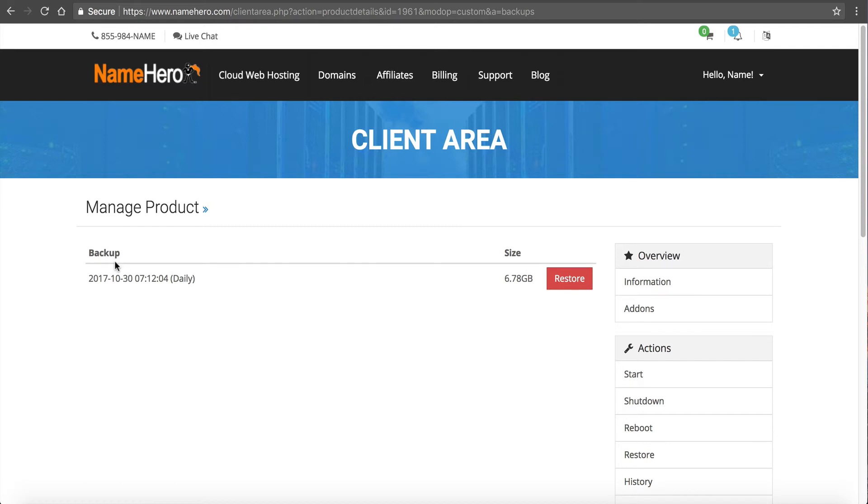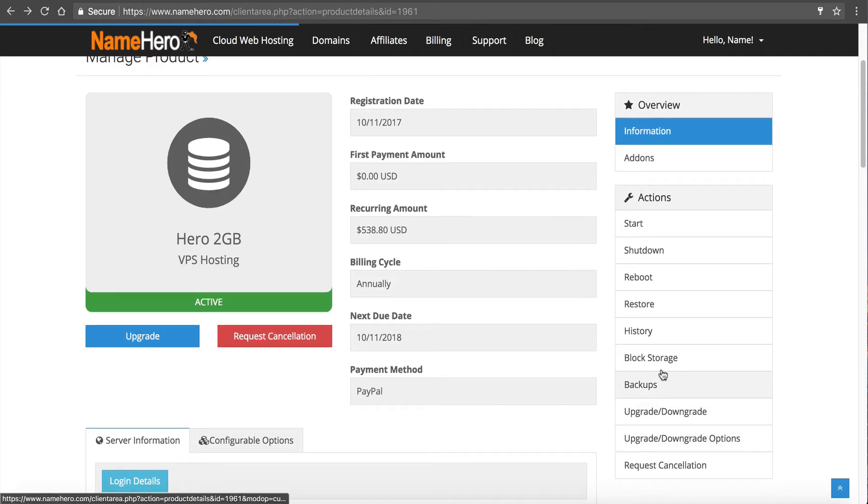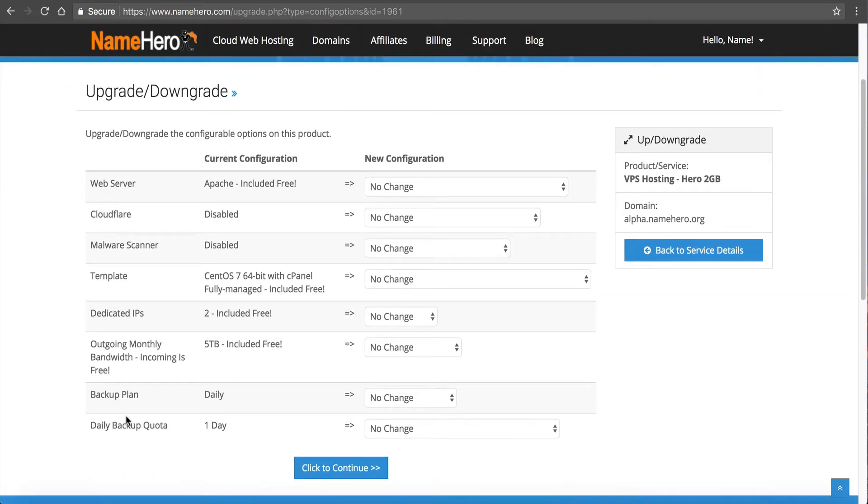If something would happen — multiple accounts got wiped out, a system operating error, a bad update — you could just click restore and it's automatically going to begin restoring the latest backup. It takes about 15-20 minutes for six gigabytes; the larger the server the longer it takes. If you have 500 or 600 gigabytes of data it may take 12-14 hours to restore, but the good thing is the data is there. That's the easiest way — just enable that option when you build the server and it's set-and-forget.